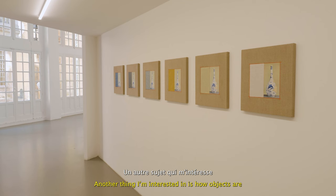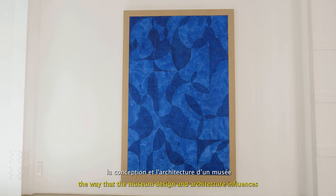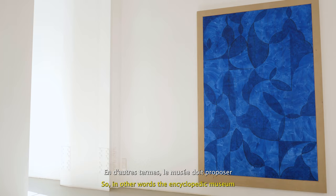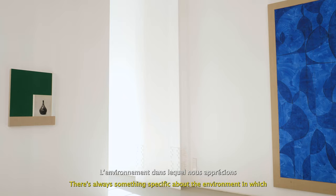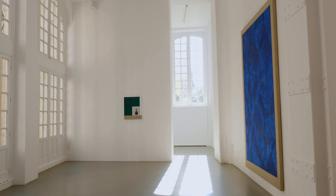Another thing that I'm interested in is how objects and artworks are displayed in a museum — the way that the museum design and architecture influences how we see these objects. The Encyclopedic Museum proposes a neutral environment for these objects, and I think that a neutral environment is impossible. There's always something specific about the environment in which we're looking at these artworks.